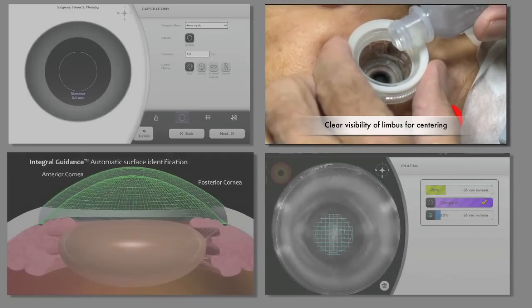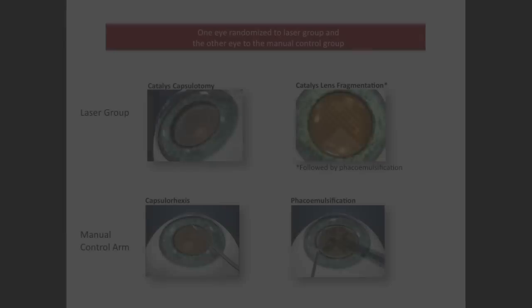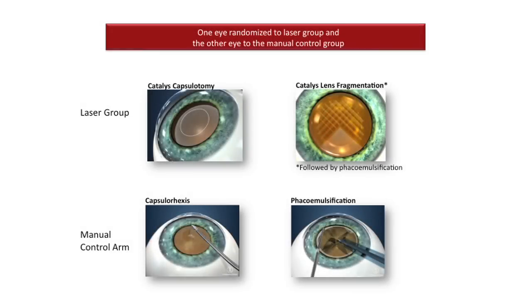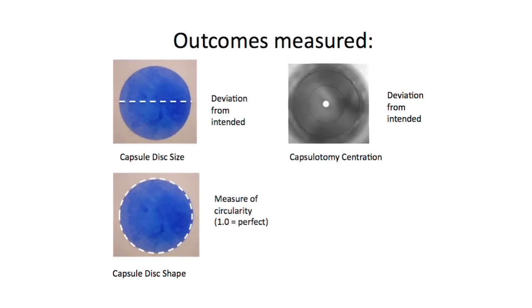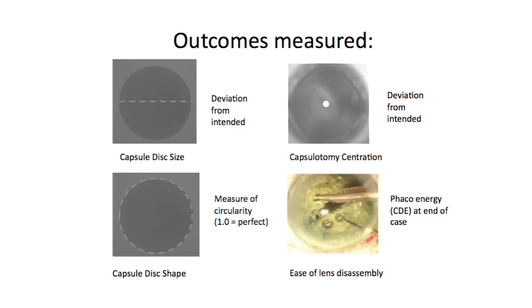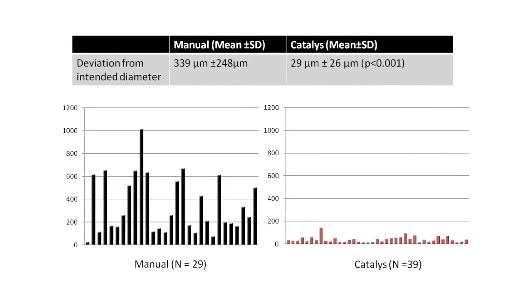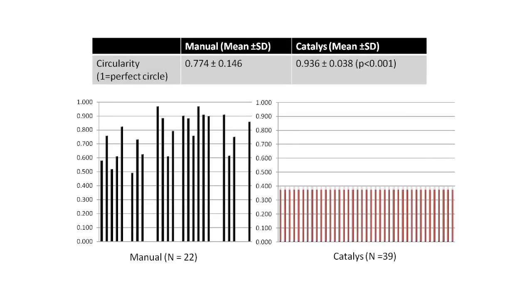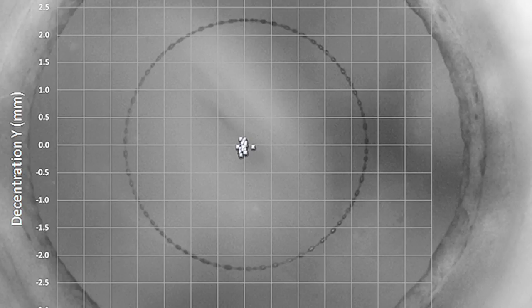The combination of the liquid optics interface, integral guidance's automatic surface detection, and the state-of-the-art laser resulted in unsurpassed clinical data in the prospective randomized study Optometica conducted. This study evaluated the precision and accuracy of the laser capsulotomy and the ease of removal of femtosecond laser pre-treated nuclear cataracts. Capsulotomies created by Catalyst were just 29 microns from the intended diameter, a more than 10-fold improvement over the manual group. Circularity also showed a highly significant improvement. Finally, the laser capsulotomies were centered within 77 microns of the dilated pupil center.